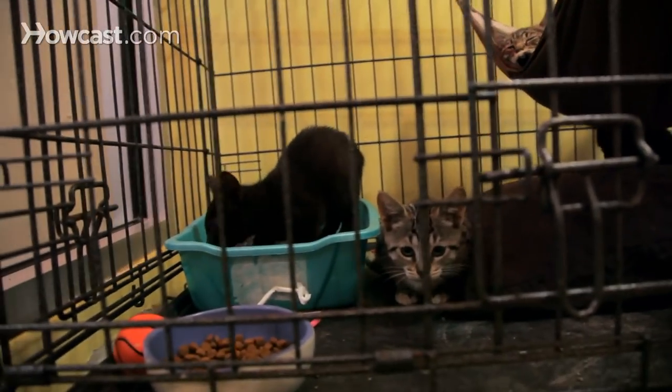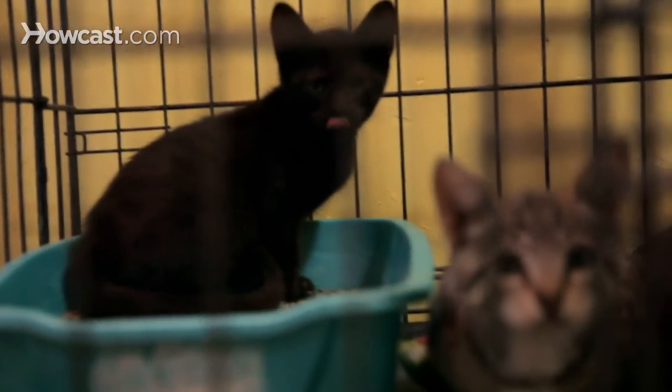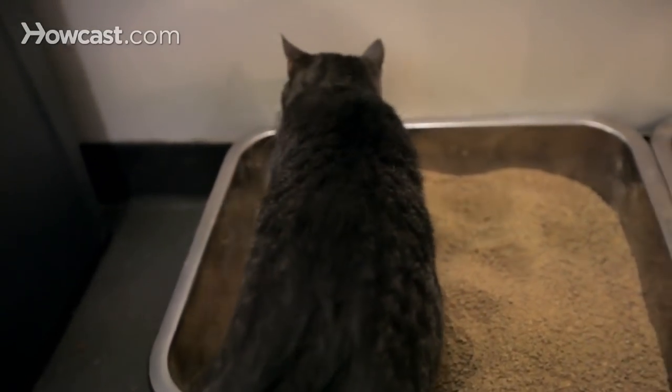Once your veterinarian has given the all clear, the next thing you want to do is just make sure that that litter box is as clean as it can possibly be. Make sure you scoop it at least once to twice a day, and put any soiled litter out of the house and in the trash.